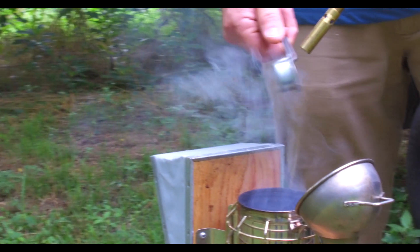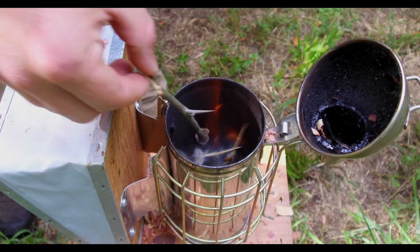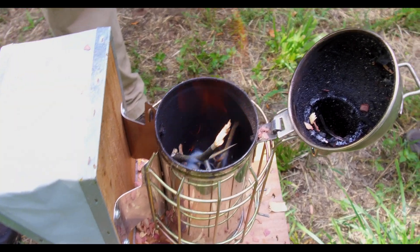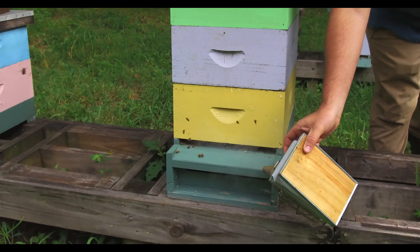Jack is our Glen Levin farm steward, and today he will be going into the hive to check on the bees. Before he opens it up, he'll give a little knock on the door using a smoker. The smoke calms them down and lets them know that he is about to take the lid off.